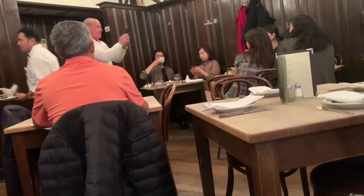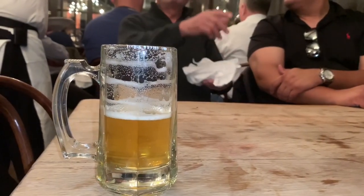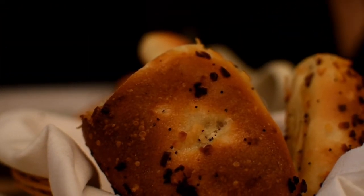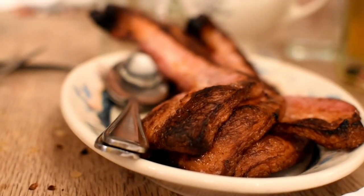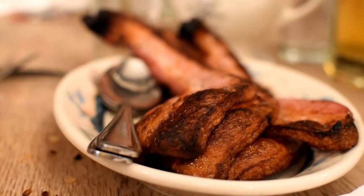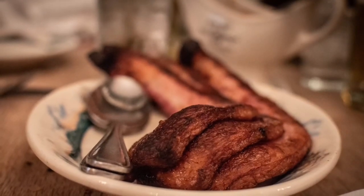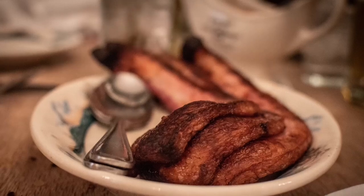We booked our reservation a month in advance, which is very highly recommended. We had some beers as we waited, we had some butter and bread as we waited feverishly for our food, and the first plate to come was a beautiful dish consisting of several slabs of thick-cut bacon, which were absolutely delicious.